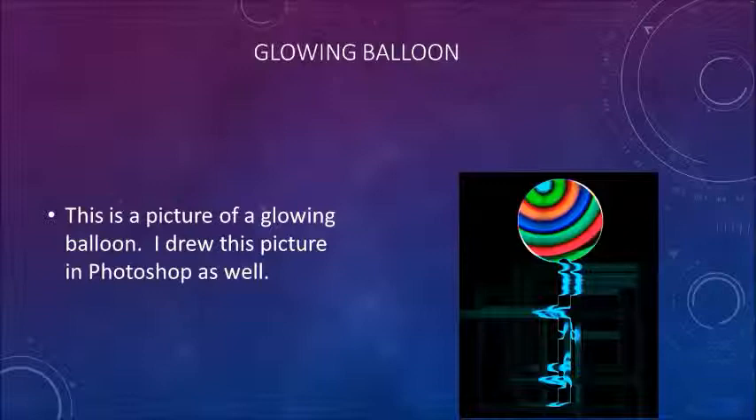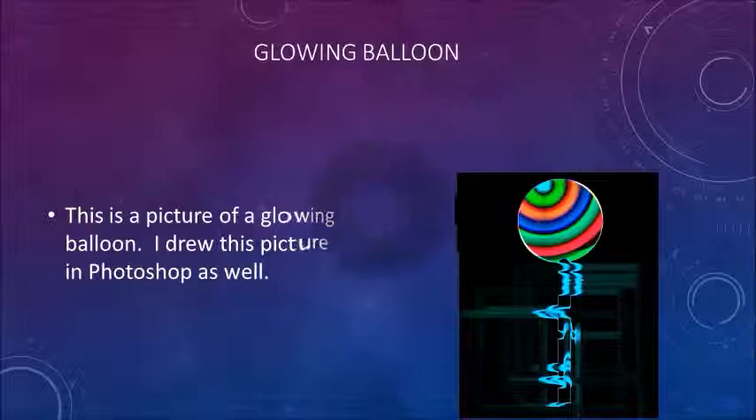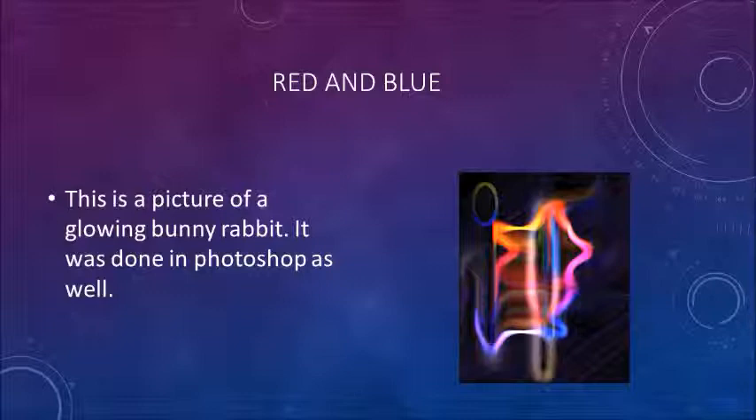This is a picture of a glowing balloon. I drew this picture in Photoshop as well. This is a picture of a glowing bunny rabbit. It was done in Photoshop as well.